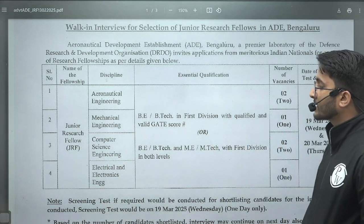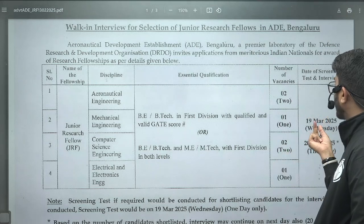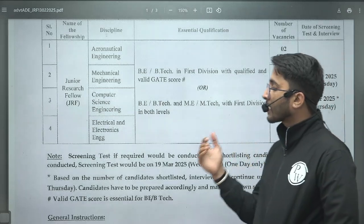In terms of openings: aeronautical engineering has two openings, mechanical engineering has one opening, computer science has two openings, and electrical and electronics has one opening. The date of screening and interview is 19 March 2025 (Wednesday) to 20 March 2025 (Thursday).